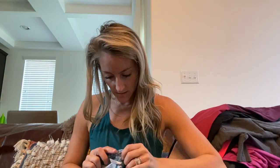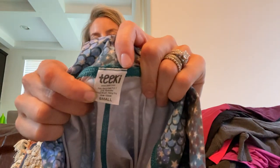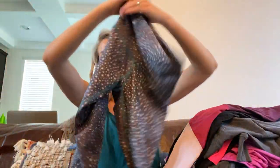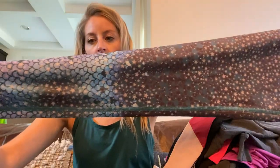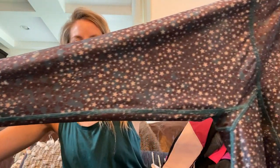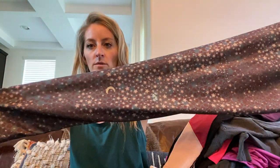These are Teeki and they are called the Mermaid Leggings, size small. The print is so pretty — I've sold these several times. They have stars and moons on them, so pretty.